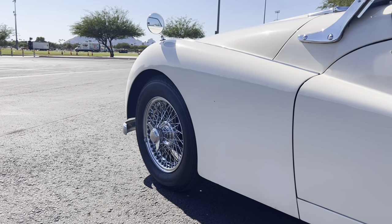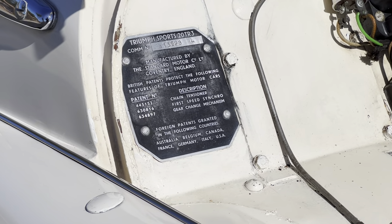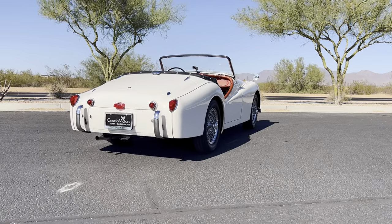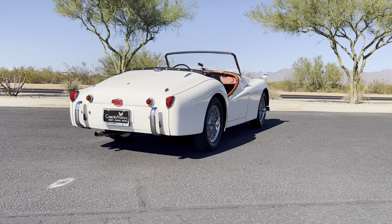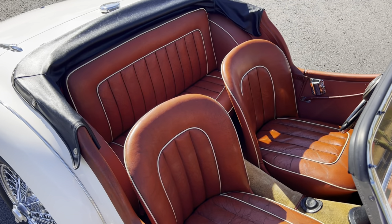The 1957 TR3 has a curb weight of 2,128 pounds and achieves 0-60 in 10.8 seconds, a quarter mile in 18 seconds, and a tested top speed of 105.3 miles per hour per the British magazine The Motor, although Triumph states gearing should allow for a top speed of 110 miles per hour.